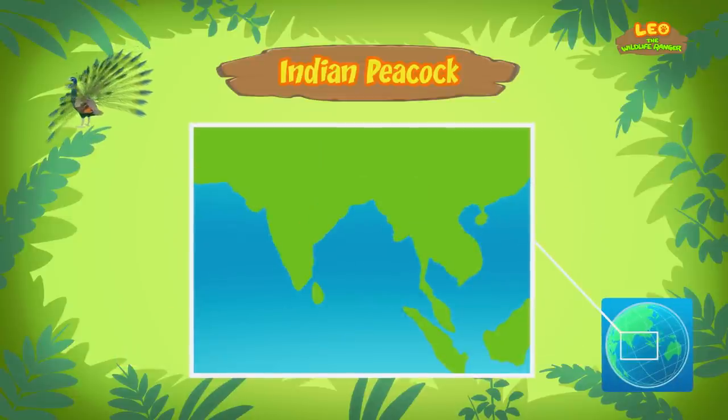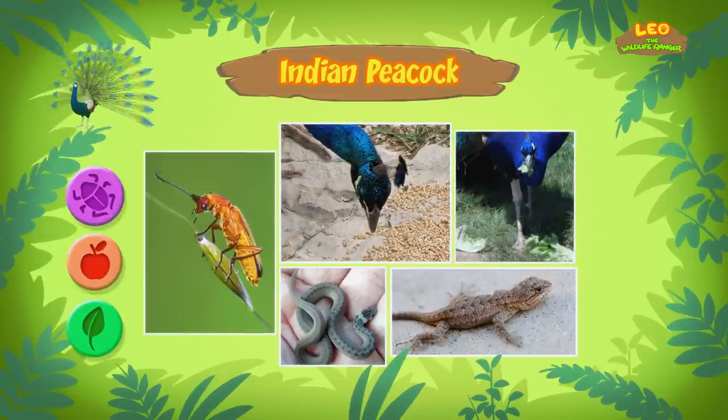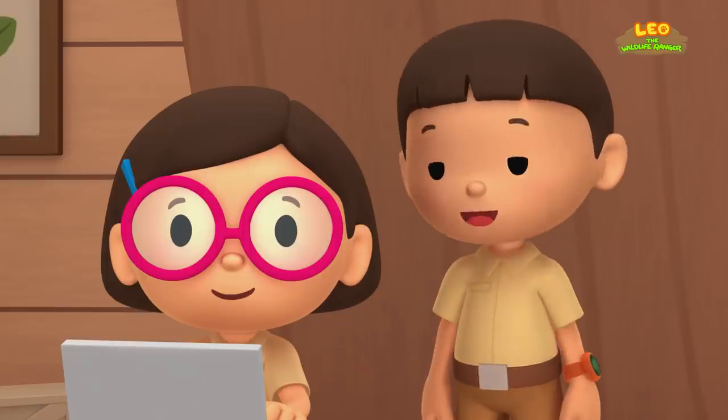It's usually found in the rainforests of India and Sri Lanka! Peacocks eat seeds, fruits, insects, and even small animals like lizards and snakes! What else did you find out, Katie?